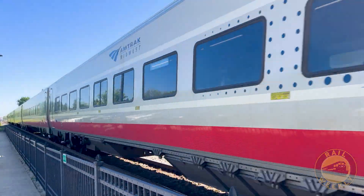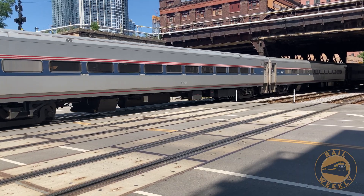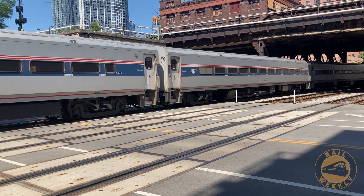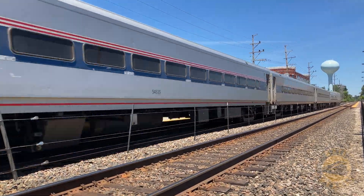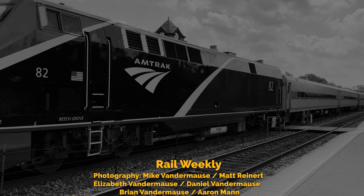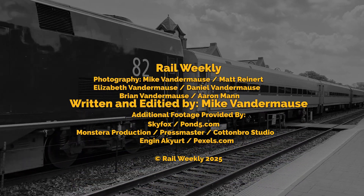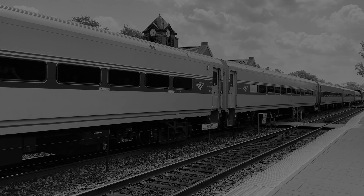With the Siemens Venture cars already in use and the new aero sets on the horizon — pun intended — it's doubtful Amtrak will invest in rehabilitating a fleet that was already nearing the end of its service life. Will we ever see the Horizon cars in Amtrak service again? Let me know in the comments. And watch this video next about Amtrak's far more successful and long-lived fleet of cars. Please like and subscribe, and thank you for watching Rail Weekly.